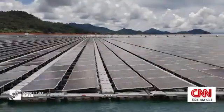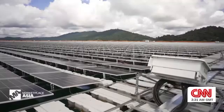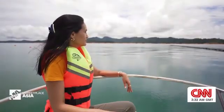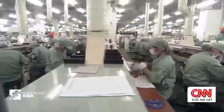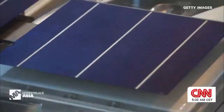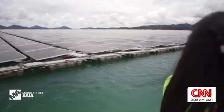Almost every component is made in China, from the floaters and inverters to the solar panels themselves. And that's no surprise — reports say China dominates global solar panel manufacturing, producing more than 80% of the world's supply.